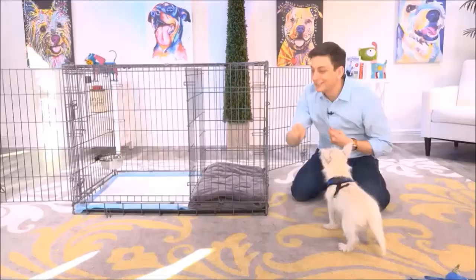On this side, you have a bedroom for your dog, and on this side, you have a potty area for your dog.